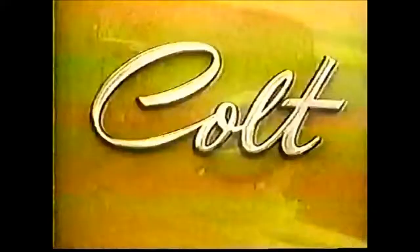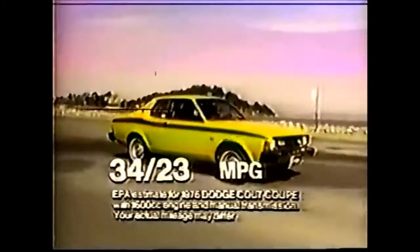Two reclining bucket seats and carpeting for both your feet, and windows made of tinted glass, a key for locking up your gas. How did Dodge Colt put so much in such a little car? And Dodge Colt gets 34 miles per gallon on the highway, 23 in the city.